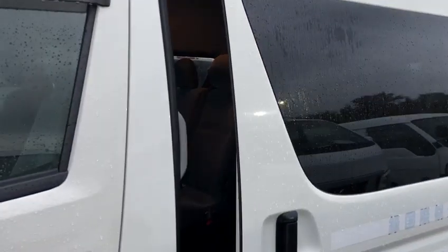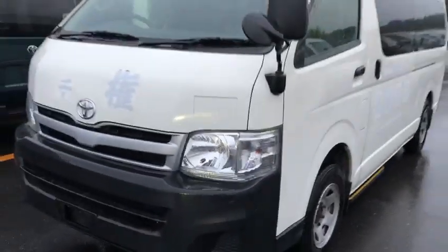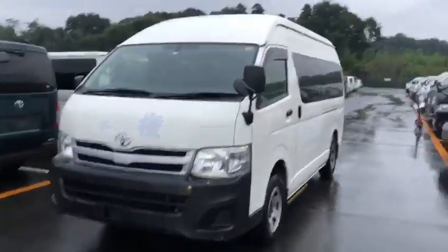As I said, it is a four-wheel drive, so you can take it anywhere you want to.